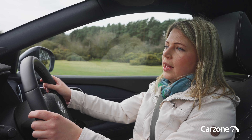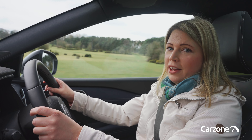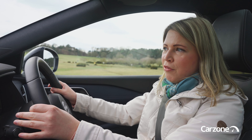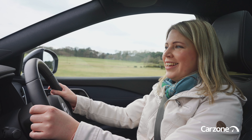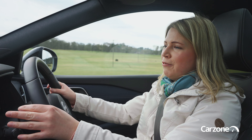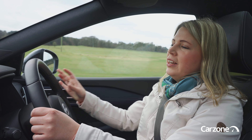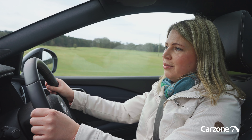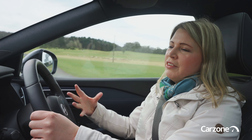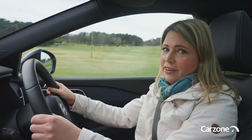The Qashqai is available as a petrol mild hybrid or as this full hybrid. The full hybrid has a few natural advantages in that it's more powerful, it has a single gear automatic transmission as standard, and it also promises more efficiency compared to the petrol mild hybrid. You certainly notice that extra power right away from behind the wheel — it's got 190 horsepower. The delivery of power is also really smooth and it's very quiet and refined at speed.